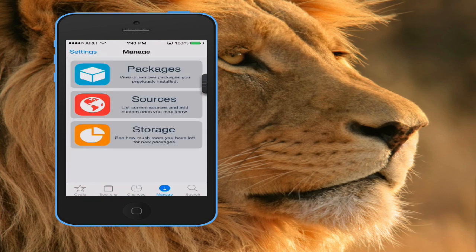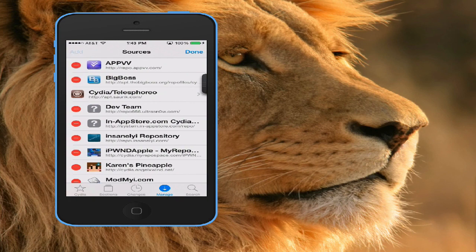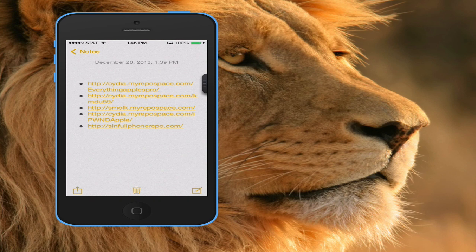You want to click on Manage, then click on Sources, then click Edit, then Add. I'm taking advantage of copying my repo down, so all I have to do is paste it, click Add Source, and then click Edit — and you're good to go. That's all I gotta do.